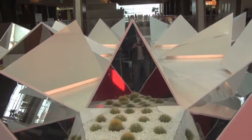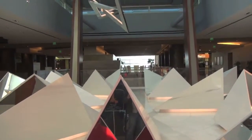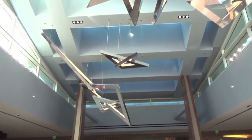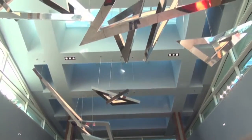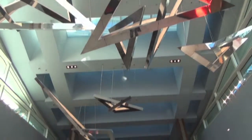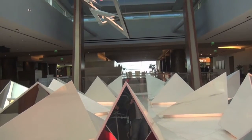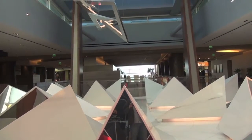Here we have the use of cacti and mirrors and these really sharp jetting structures, and then above us we have additional mirrors reflected in sculptures on the ceiling. What I like immensely about much of City Center and the Aria specifically is how they have approached a design sensibility that is nothing like Las Vegas of the past.